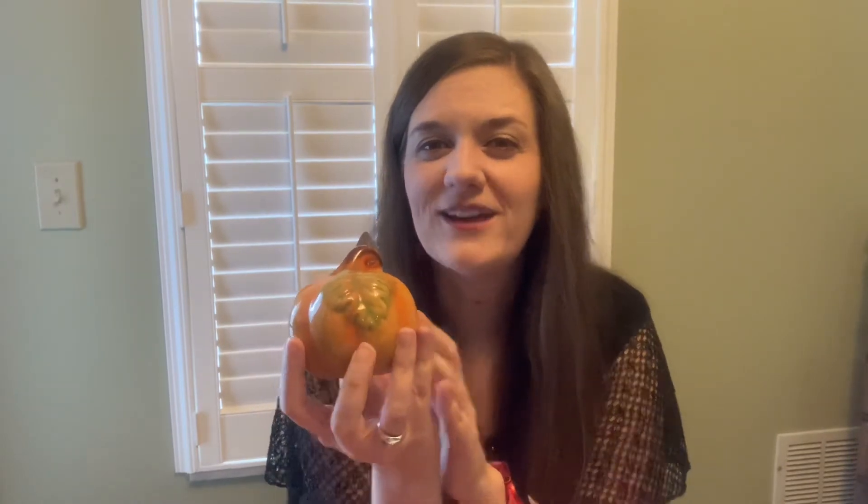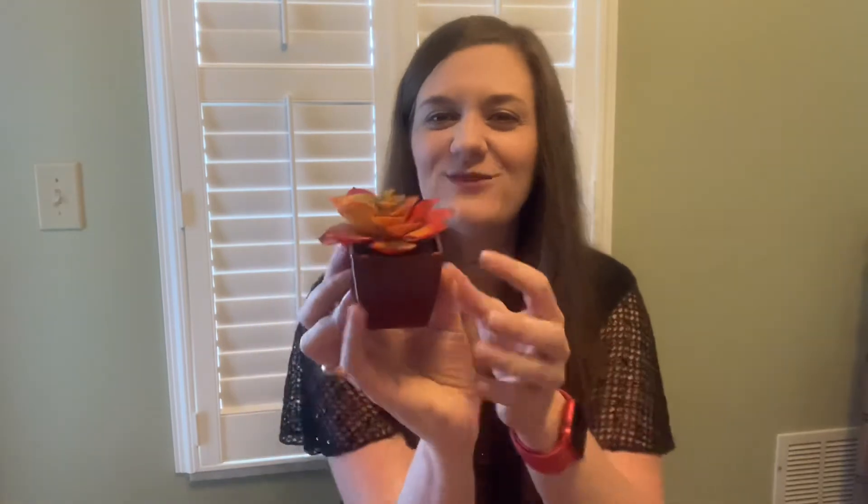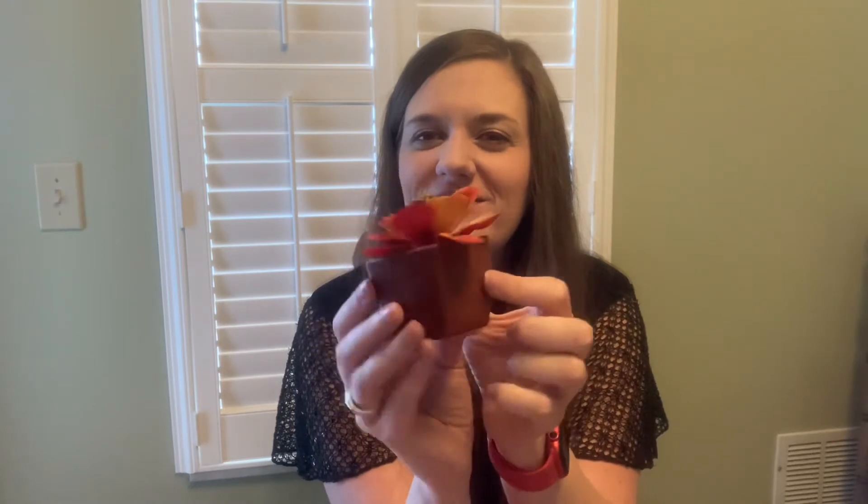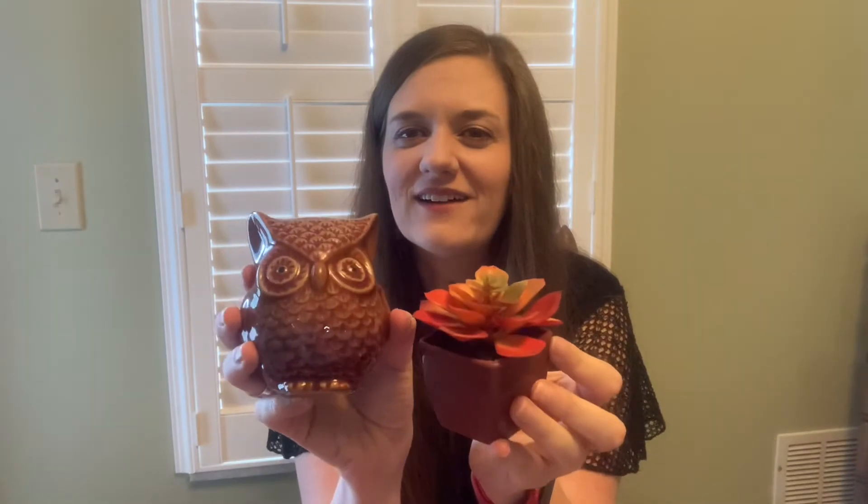This pumpkin is ceramic, but they also had some made out of what felt like styrofoam — very light but bigger. Since my shelf is pretty small I wanted the smaller ceramic one. The last thing I got for the shelves is this little fake succulent. I have some real succulents outside but I love fake succulents for inside, and this one had all the different fall colors. I thought it would go really well with the other little decorations I got.